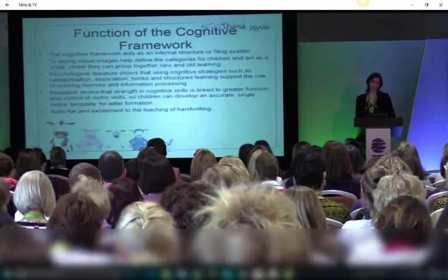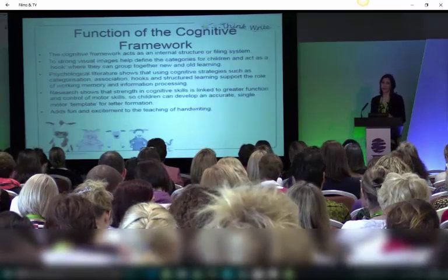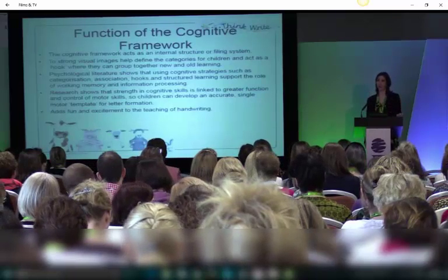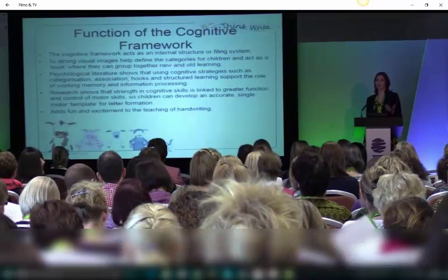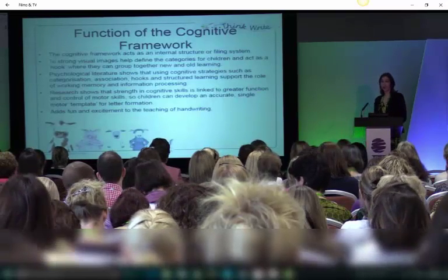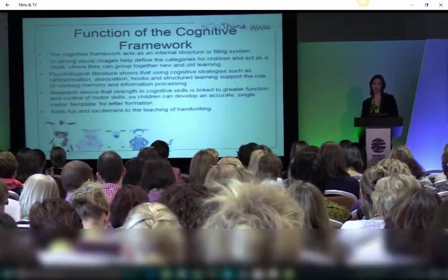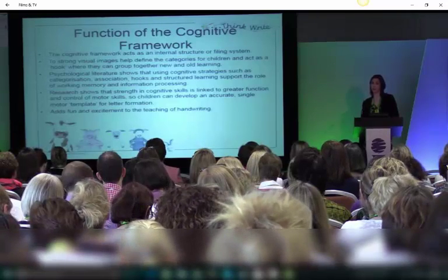The functions of it: it's to bring internally a structure like a filing system that they can link their learning to. It gives them a hook — the animal gives them a hook to apply their knowledge to. It gives them a mental processing system that will allow them to differentiate and work out, so it builds problem solving skills. They can link old and new learning together. The psychological literature shows us that cognitive strategies, categorisation, association hooks and structured learning really improve the systems of the working memory and information processing speed.